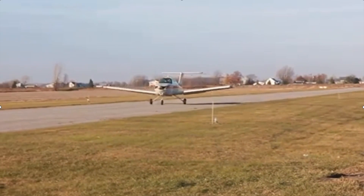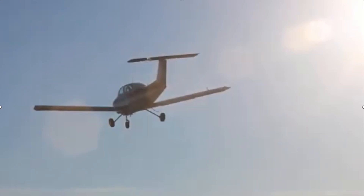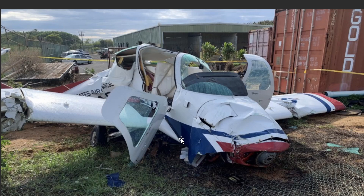Welcome back. Today we'll be going over a 1980 Beechcraft 77 Skipper, November 991 Alpha Bravo, from December 16th of 2022. We are in Hawaii, the island of Kauai, if any of you are familiar.